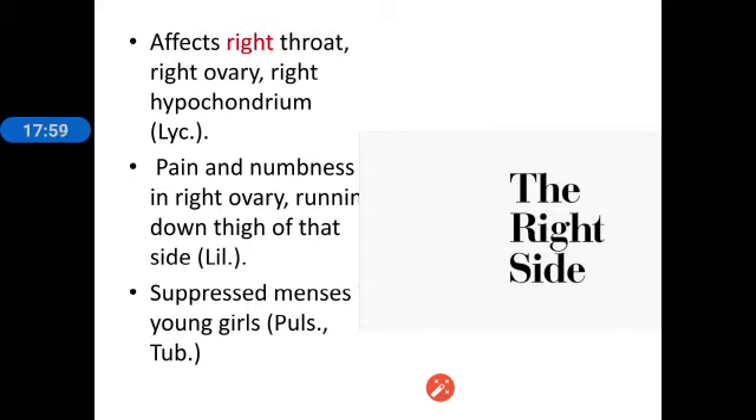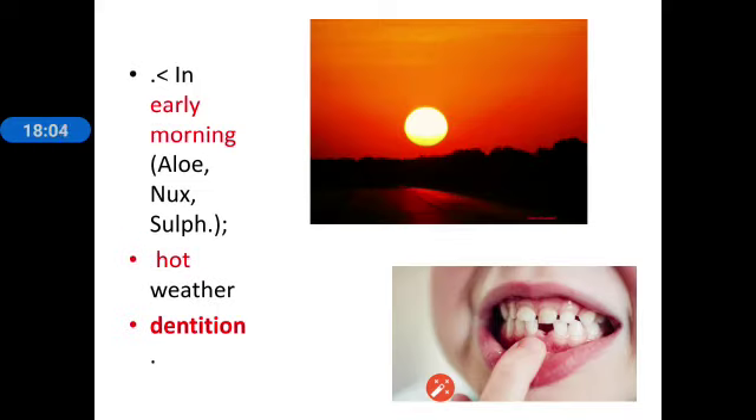For suppressed menses in young girls, other remedies are pulsatilla and tuberculinum. Coming to modalities: aggravation generally occurs during early morning — morning headache and early morning diarrhea. Other drugs with early morning aggravation are aloes, nux vomica, and sulphur. Additional aggravations include hot weather and during dentition. That covers the keynote features.